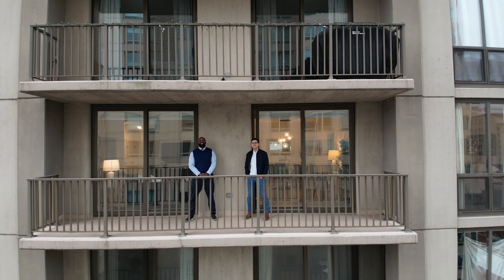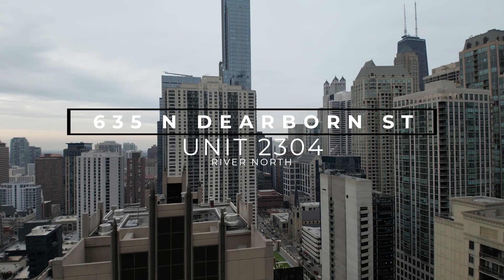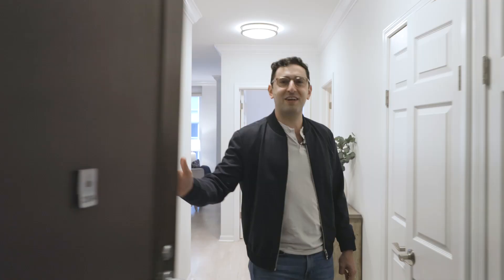Welcome to 635 Dearborn, Unit 2304 in the heart of River North in Chicago. Come check out this newly renovated two-bed, two-bath with everything your heart could desire.